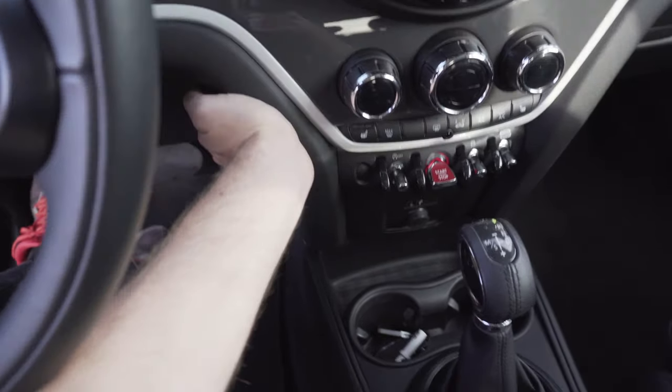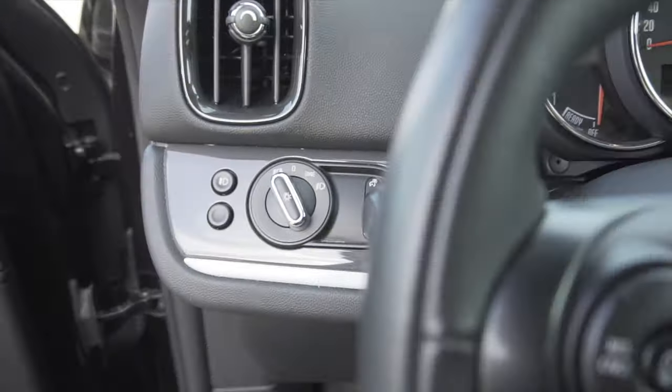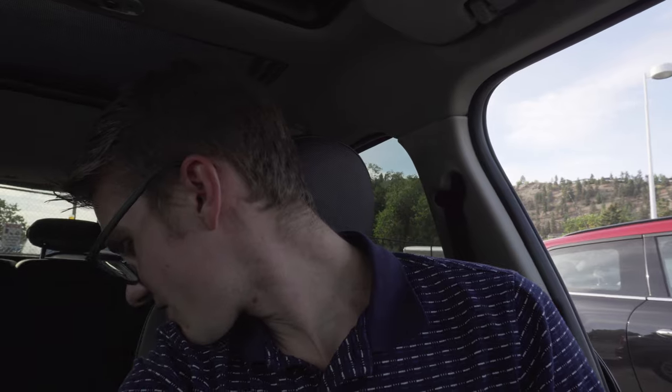Compared to the other Countryman I had, which was a 2011, the materials are so much better. Look at this — I push on this and nothing flexes; all the materials just feel awesome. It's basically the reason why I ended up getting the JCW I did — it's just nice BMW quality. The nice thing about this one is that it has five seats, so if I want to I can carry more people in the winter, which I do end up doing, like going on a skiing trip. It'd be nice to have five seats.